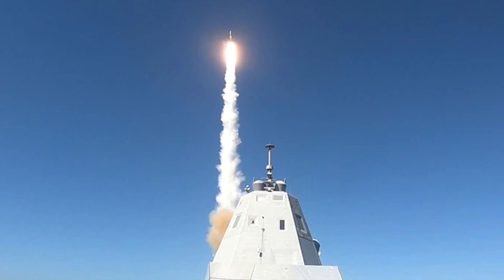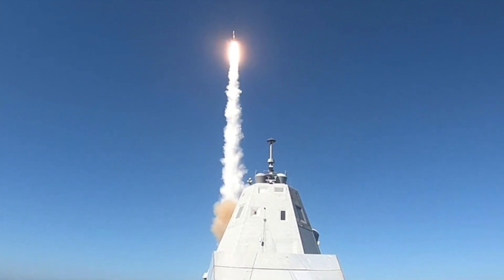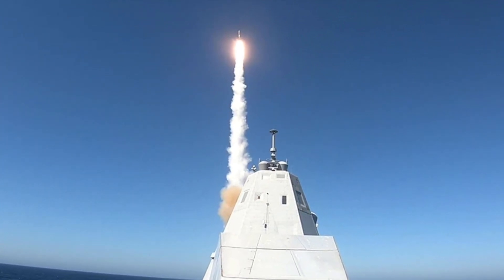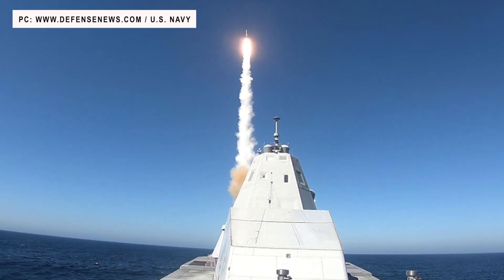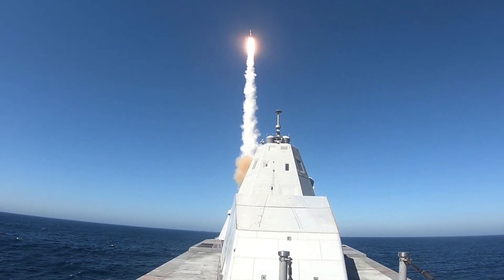The service previously announced it would fit the 35-inch diameter 2-stage missile in multi-purpose launch tubes that it is installing on the new Block V version of the Virginia-class submarine. The aim is to provide the Zumwalt-class warships a serious land attack capability.